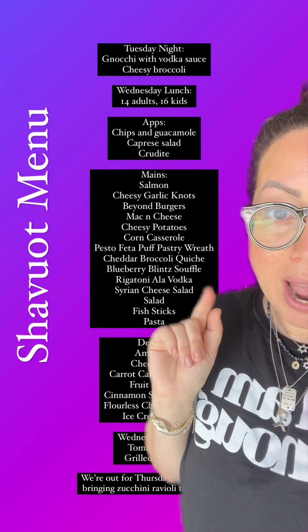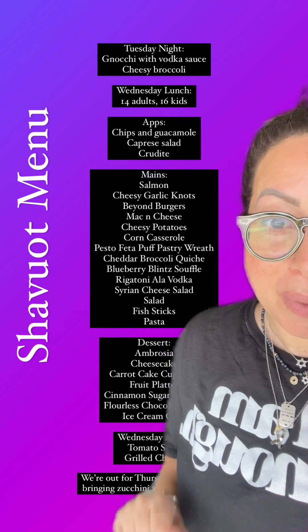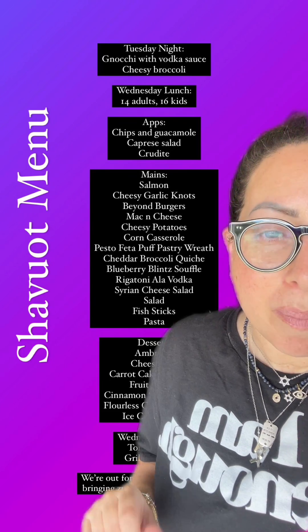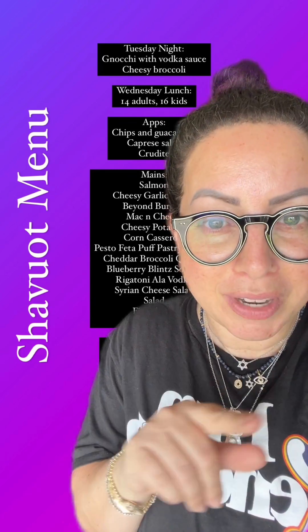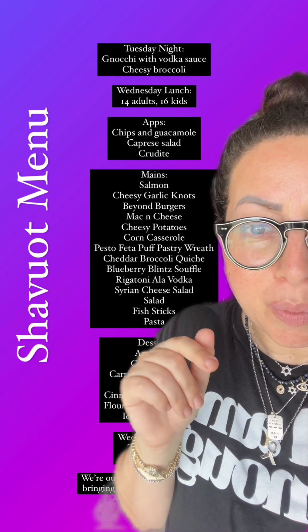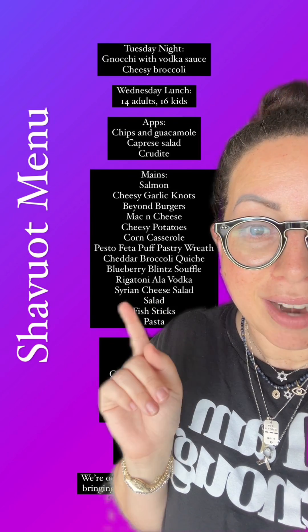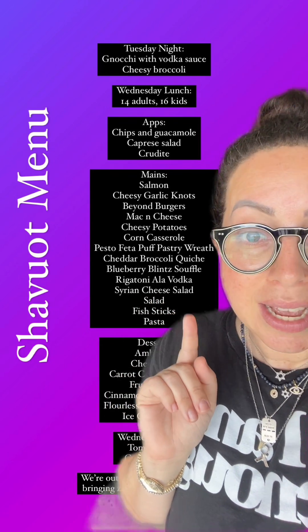Then we have salmon, cheesy garlic knots, beyond burgers, mac and cheese, cheesy potatoes, corn casserole, pesto feta puff pastry wreath — I saw that video on IG for a cool recipe — cheddar broccoli quiche, blueberry blend soufflé, rigatoni olive vodka, Syrian cheese salad, a different salad, fish sticks, and pasta.